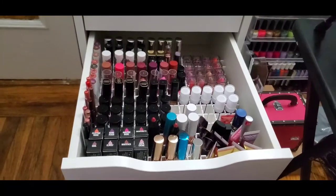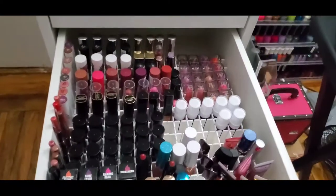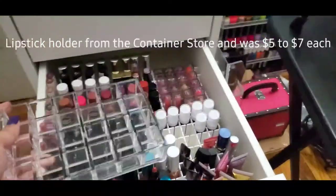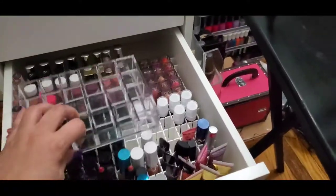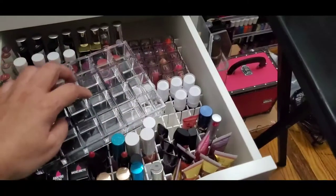First I'm going to go over the previous storage method I used to use, which used to be these. I bought quite a few of these which I do like. I used to store them in a particular order. Although they stored well, they took up a lot of space and there wasn't a lot of room for growth.